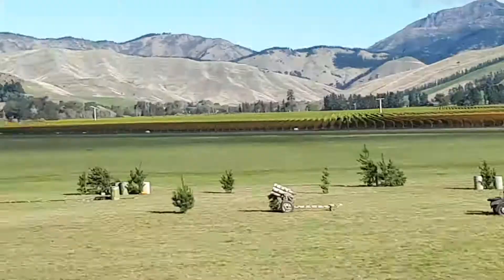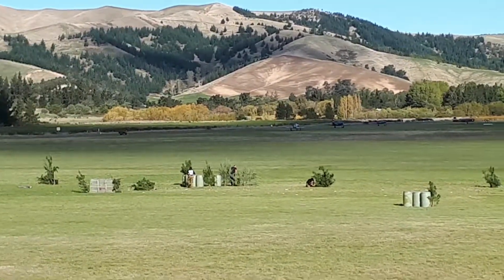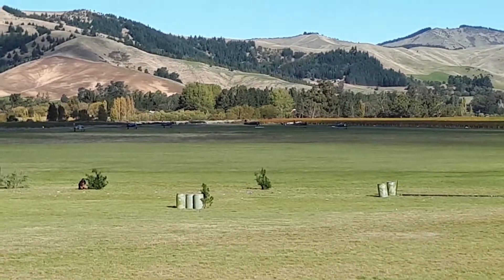One of the cool things, Pete, that you touched on earlier is the international sourcing of some of the pilots who are participating. We've just seen James Crockett displaying Steadfast so beautifully.